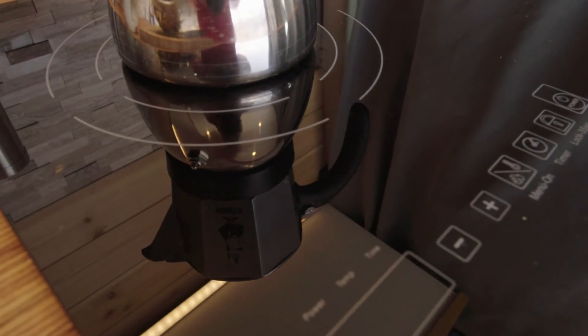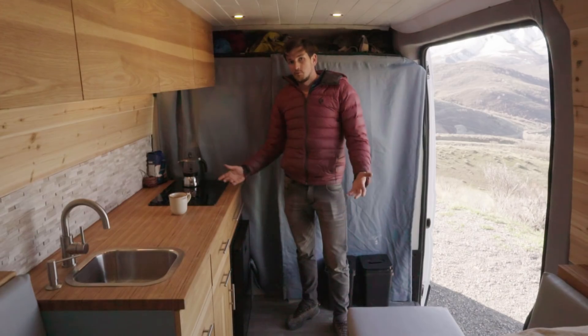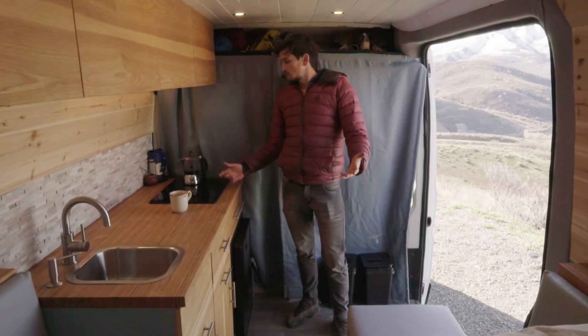I feel like we've come to a pretty optimized layout and solution for how to live the minimalist lifestyle in a van. I'd like to show you what we've come to, so here we are in the kitchen.